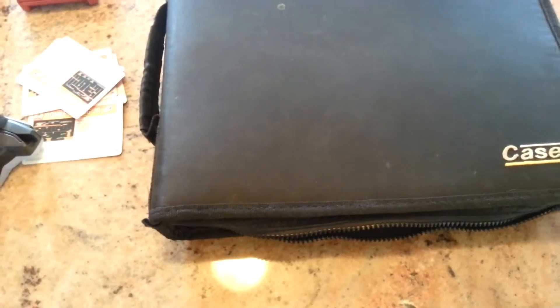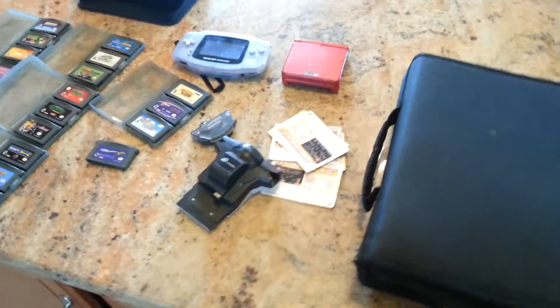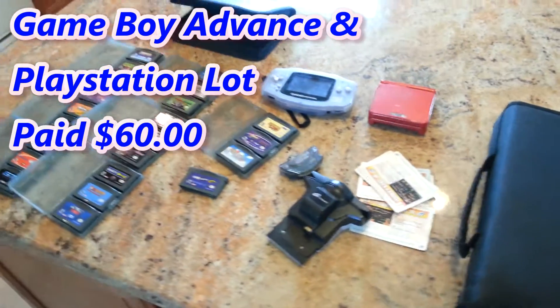So I'd price this one out at at least $75. I paid a total of $60 — $50 for the Game Boy stuff plus the $10 for the PlayStation lot. So $60 total for all that stuff, worth a bit over $230. I made out pretty good, not too bad for just checking out an app called OfferUp.